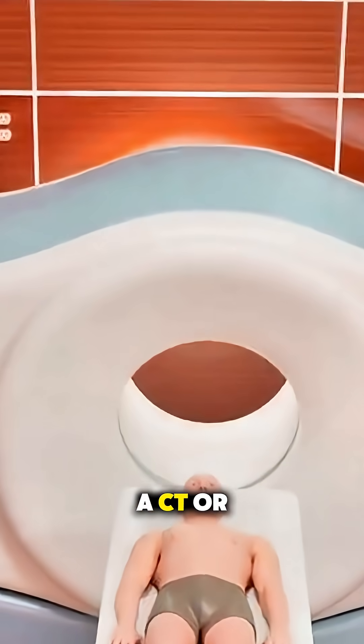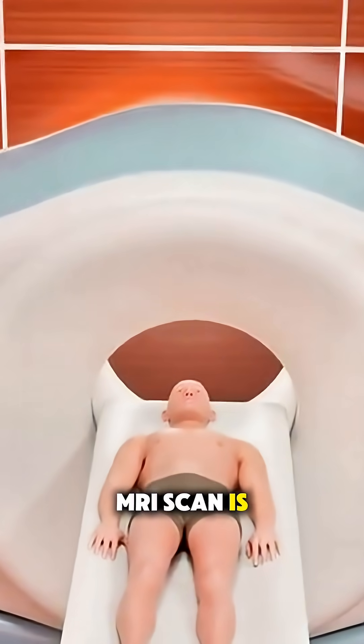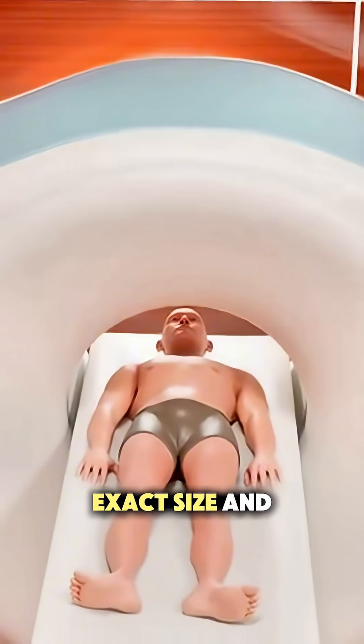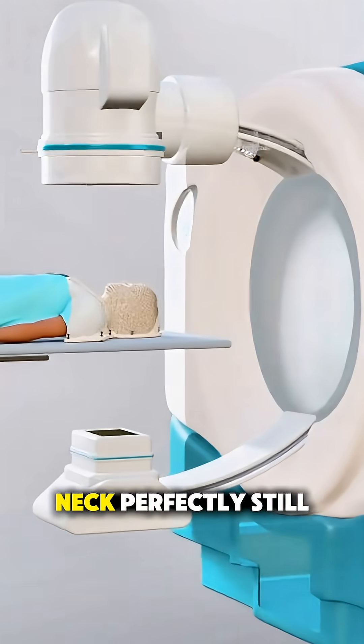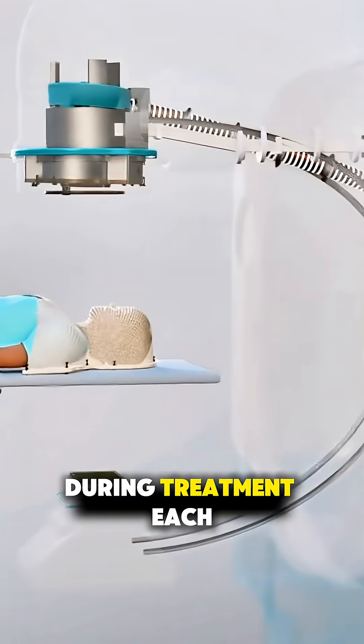First, a CT or MRI scan is done to map the exact size and location of the tumor. Then, a custom mask is made to keep the patient's head and neck perfectly still during treatment.